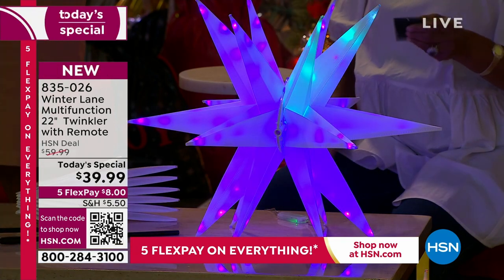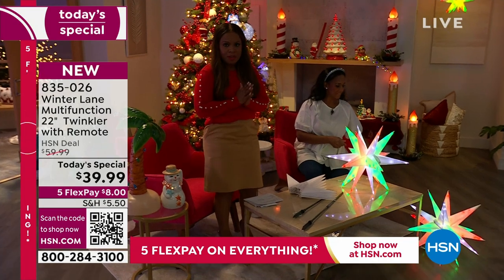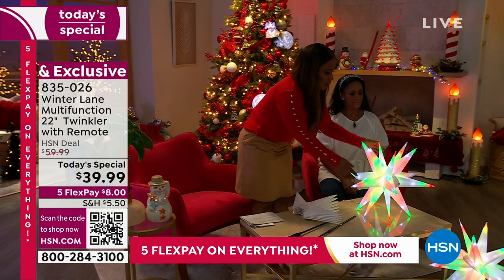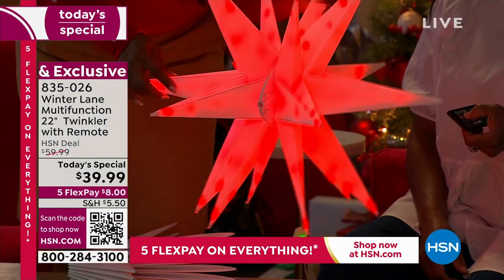Let's walk around and give everybody some wonderful ideas on how you'll be able to use these. I want to remind you that you can buy as many as you'd like, and there will only be one shipping and handling. I love the two just flanked side by side. And some people were asking, are they heavy? No, it actually feels like they weigh just ounces.